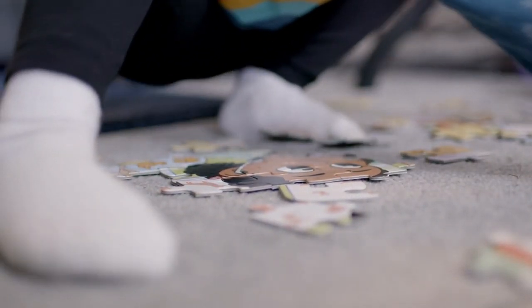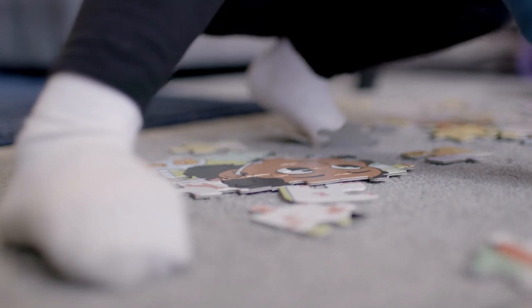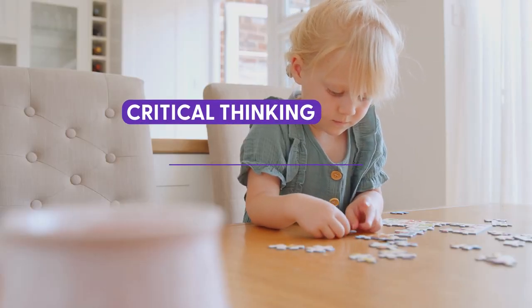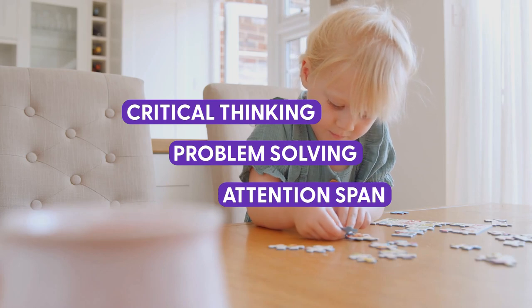Puzzles can actually help young children develop skills across many different domains. The first area is executive function skills — one of the most critical skills to develop in the early childhood years and beyond. These are things kids are going to need for the rest of their lives, like critical thinking, problem solving, attention spans, and concentration.